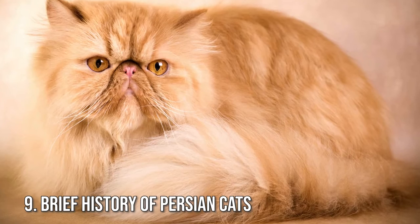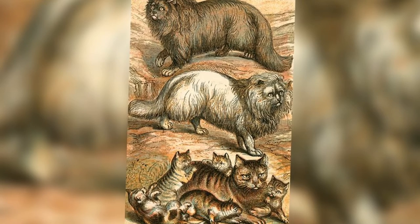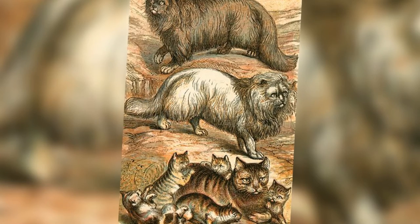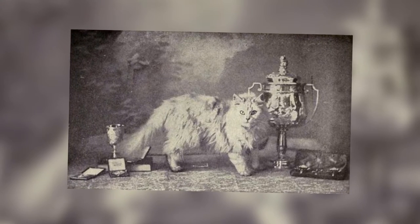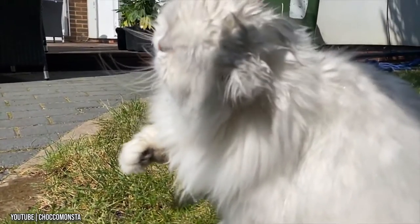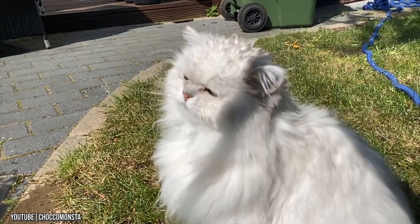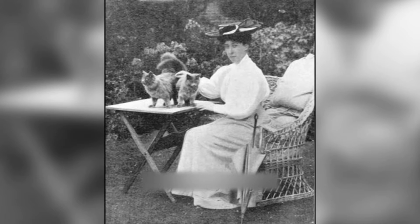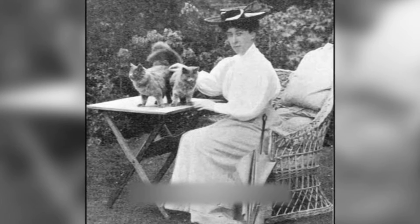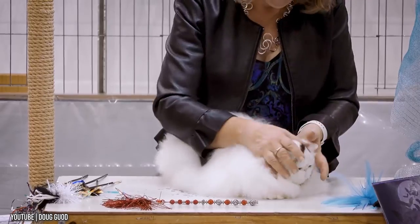Number 9: Brief History of Persian Cats. It may surprise you, but the Persian cat is one of the oldest cat breeds, coming to be seen in hieroglyphs from 1684 BC. They are called Persians because they were brought to Europe from Persia — modern Iran — in the early 17th century. Still, doubts remain as to where they originated. These long-haired cats became royal favorites, such as Queen Victoria. Persian is still today one of the most popular cat breeds.